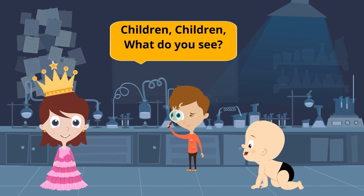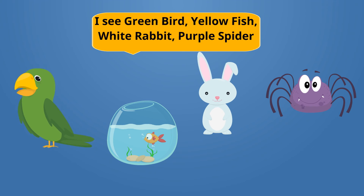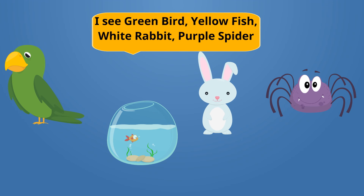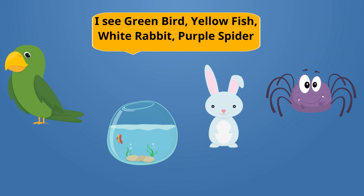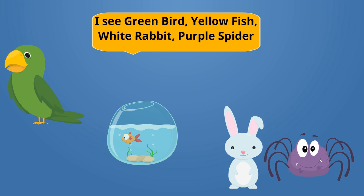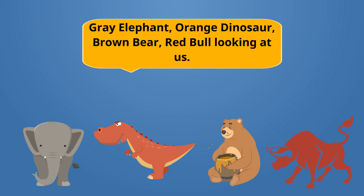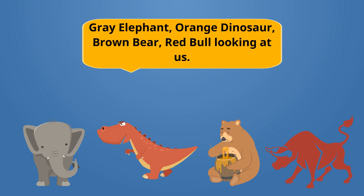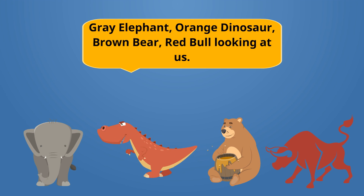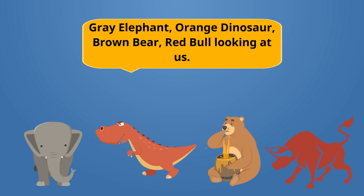Teacher, teacher, what do you see? Teacher, teacher, what do you see? I see a yellow fish. I see a white rabbit. I see a purple spider. I see a gray elephant. I see an orange dinosaur. I see a brown bear. I see a red bull looking at us.